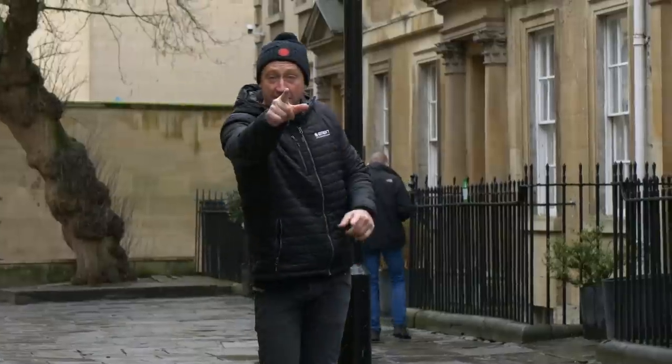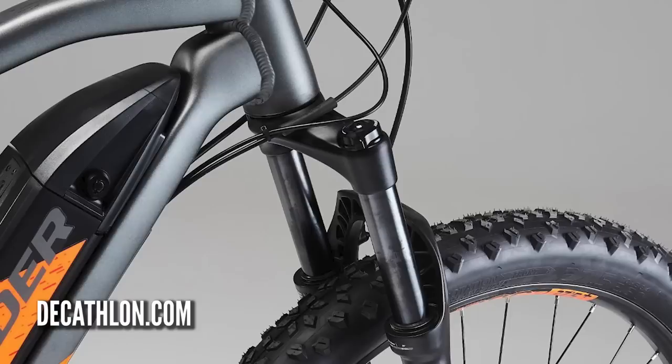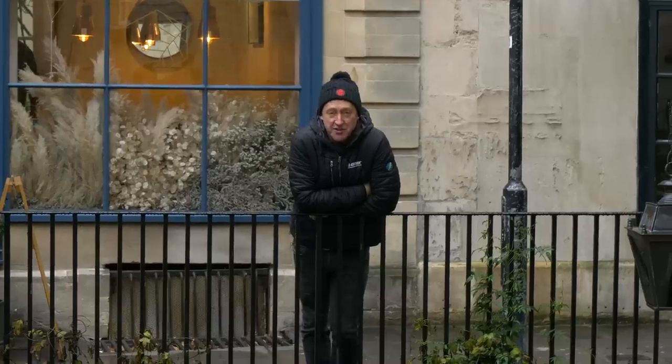Starting off with the Rockrider from Decathlon, a really cool affordable e-mountain bike starting at around 1,200 euros up to 1,700 euros. It comes with a mid-drive motor with 90 newton metres of torque and four sizes, which means there's a great range of bike in there for everybody.